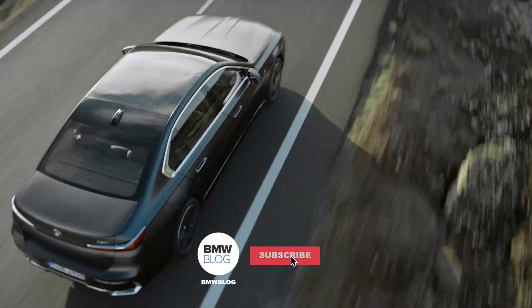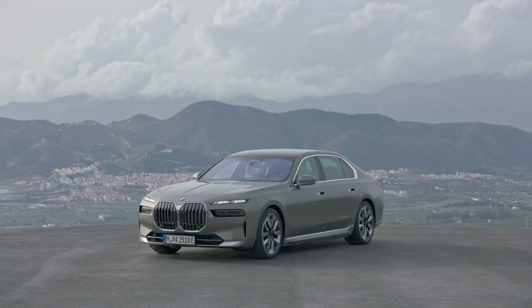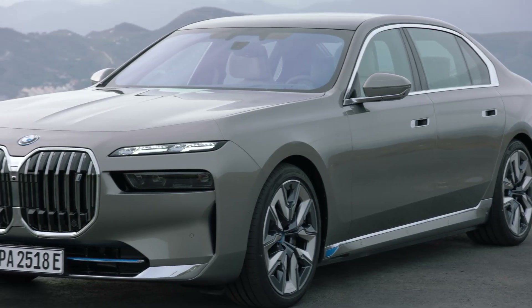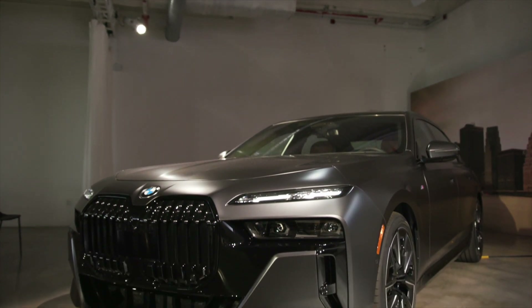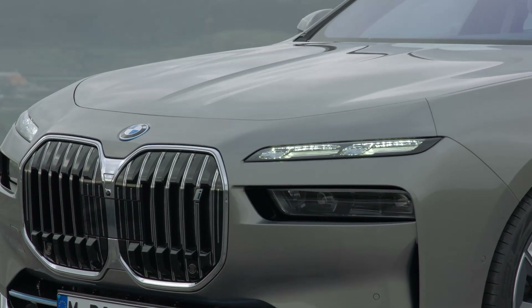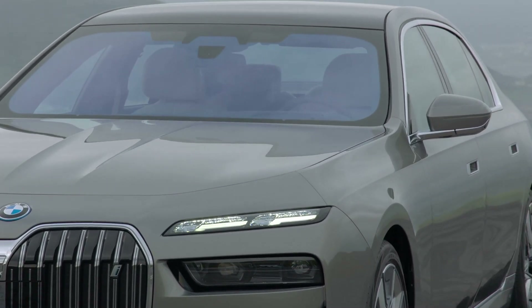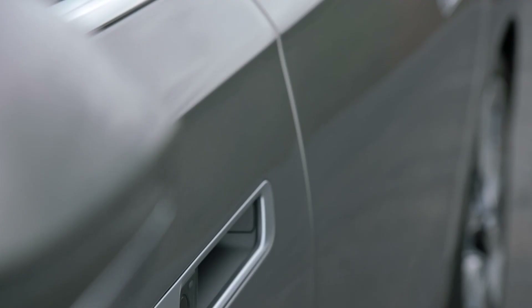Up front, both the 7 Series and BMW i7 have the same grille and the same new split headlights. Sure, some model variants have subtle variations — such as the 760i's dark trim around the grille — but they're all the same for the most part. The new split headlight design also looks great, giving the front end more verticality, which reduces the visual impact of the large grille. Despite being bigger and brasher than the previous generation 7 Series, this new front end design is actually better looking and less offensive.